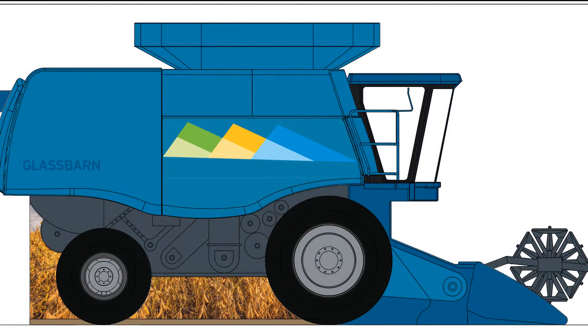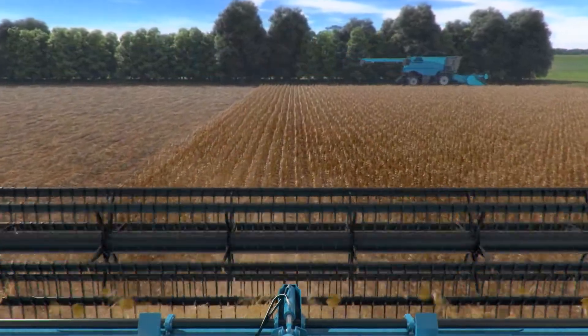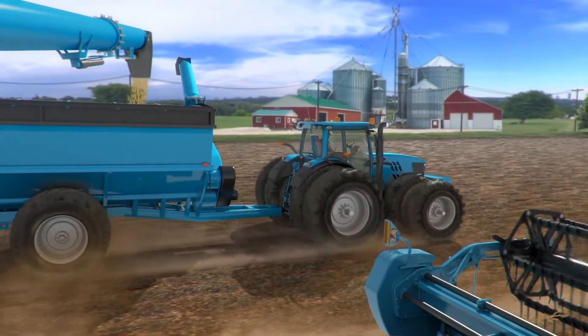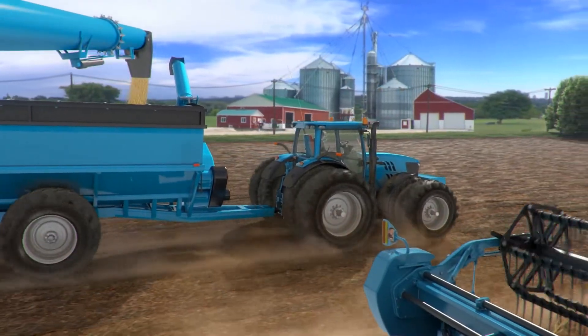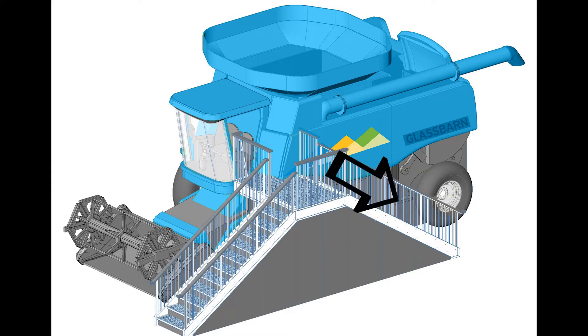This year we are very excited to announce that we have a new exhibit: the glass barn combine simulator. This new exhibit will allow visitors to sit in a real-life combine to experience what it's like to harvest soybeans. The simulator consists of a minute and a half long video that the visitor interacts with. A volunteer will be stationed on top of the steps where they will guide each visitor in one at a time. When each turn is complete, the volunteer will direct the visitor down the opposite stairs to prepare for the next visitor in line.